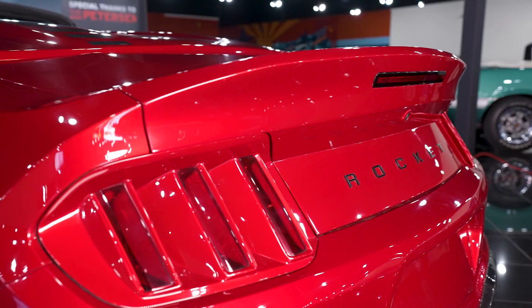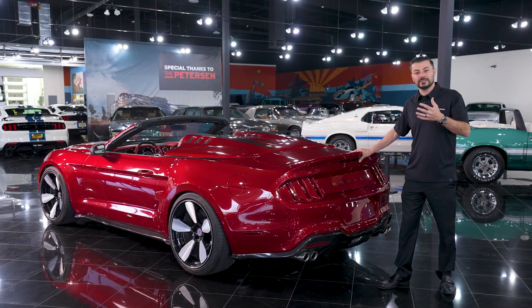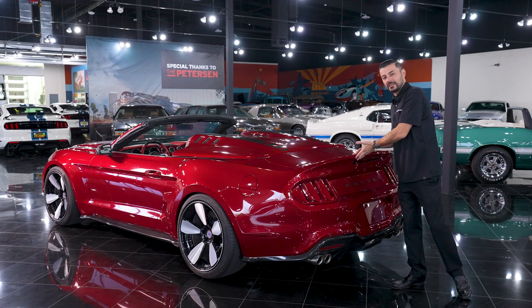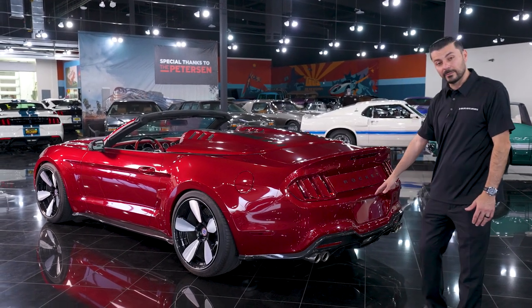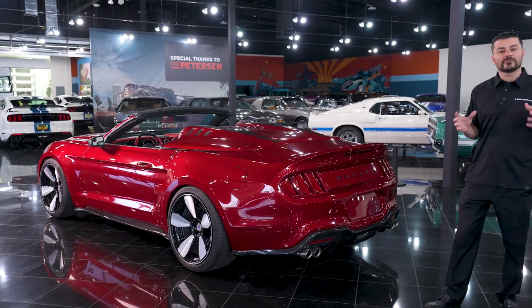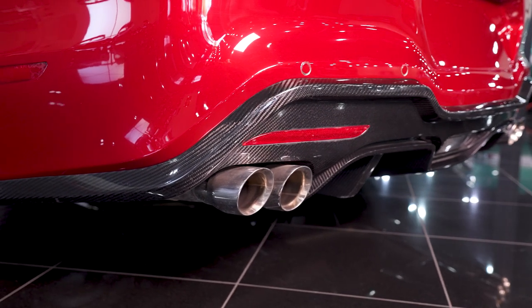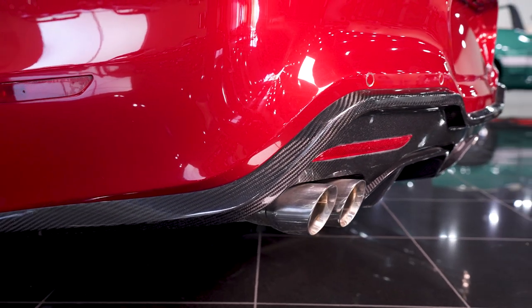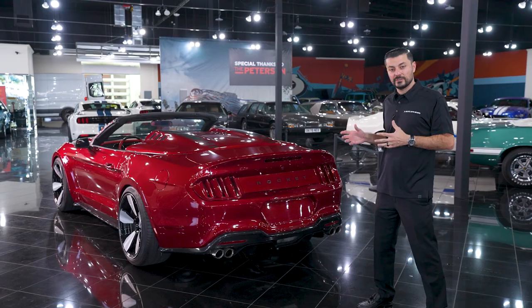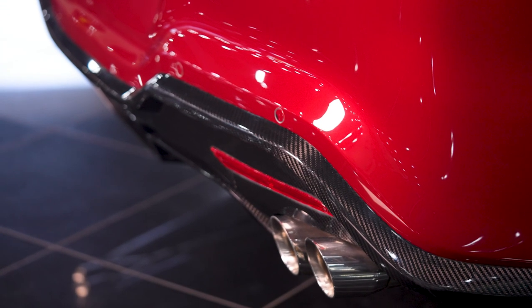Sweeping around to the back, we did a custom rear deck lid — for me it kind of reminds me of the M3 CSL's whale tail design, but it accentuates the rear quite nicely. Flowing down to the bumper, we did a custom carbon fiber diffuser. We reached out to our friends at Bassani and said, 'We have a supercharged V8 that sounds awesome — let's make sure it sings.' So Bassani made us a custom exhaust terminating in quad tips coming out of the carbon fiber valence.